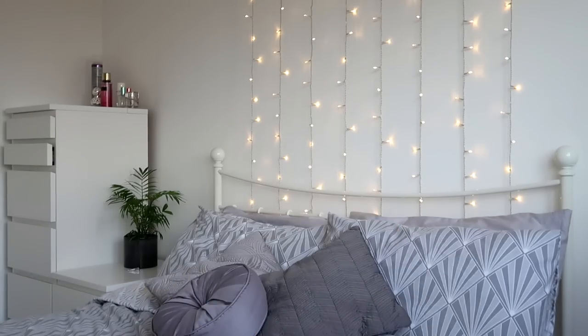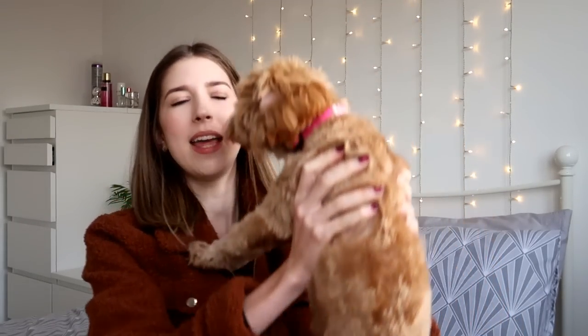Moving on to the clothes — I got some absolute bargains. Who'd have thought Primark would have a sale? Their clothes are dirt cheap anyway. Dog, what are you doing? Honestly, she is craving attention. You little attention seeker. Let's just go in order that I bought things so I won't get confused.